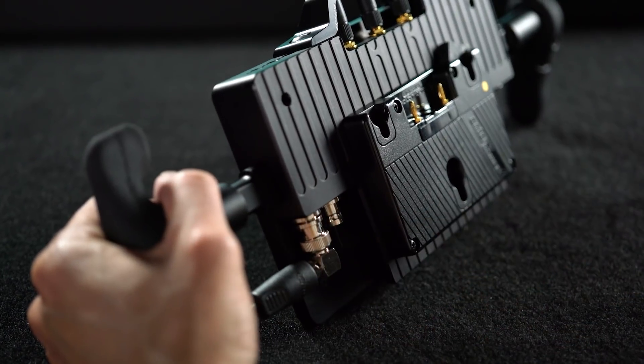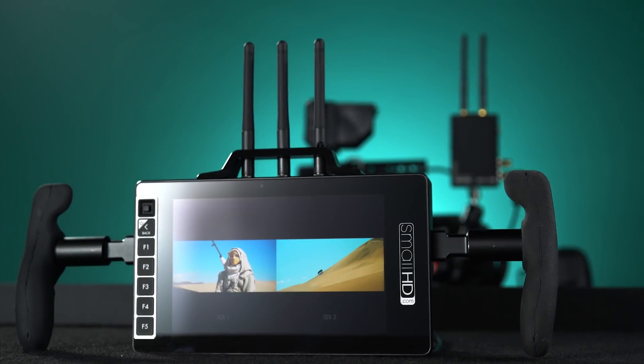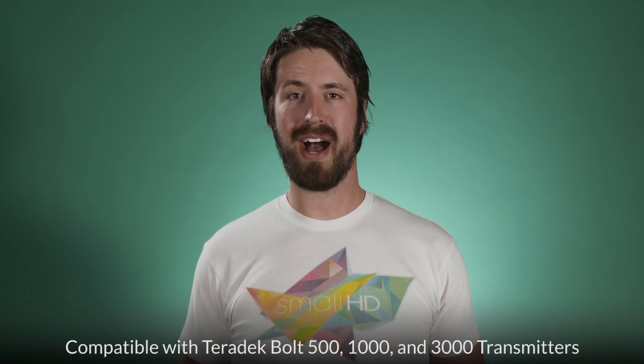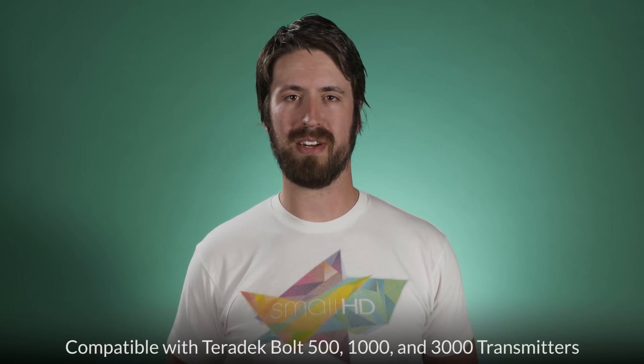Plus, you can attach an external wireless receiver to either SDI input and view two wireless sources at once. Straight out of the box, the 703 Bolt is compatible with Teradek Bolt 500, 1000, and 3000 transmitters.